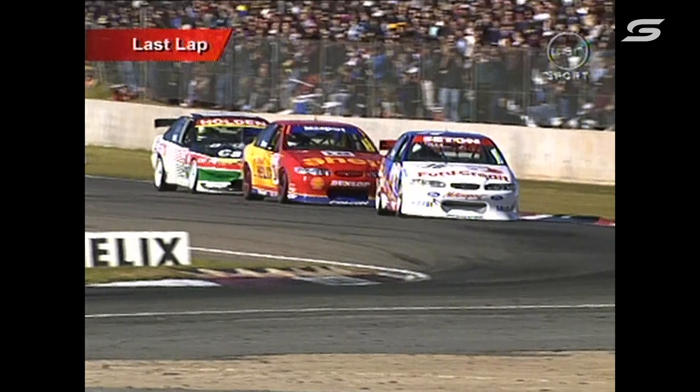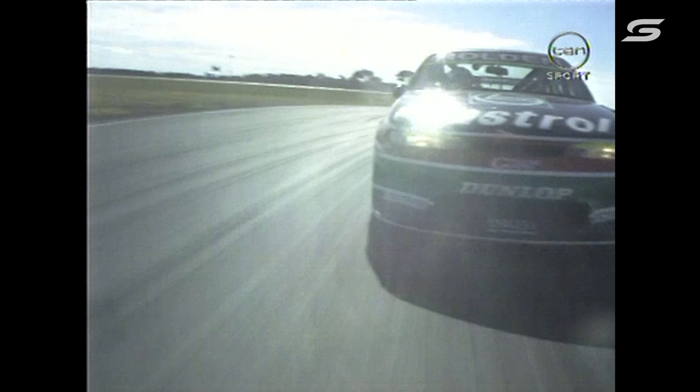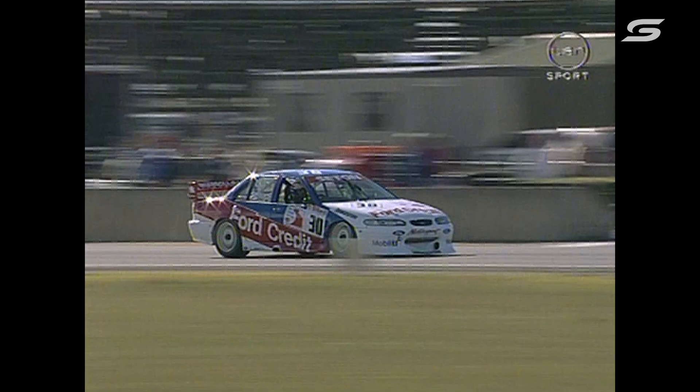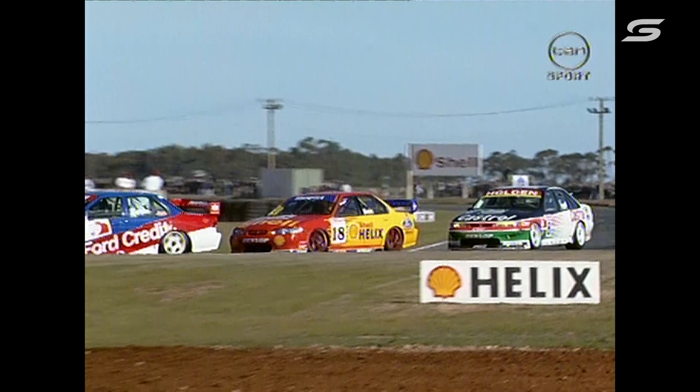The last lap board has gone out. Look how close — that's incredible. Ingle's done very well to claw his way back. John Bowe right up there with Seaton also. If Ingle could get through there on the last lap we'd call him Houdini. This is their last opportunity — the final lap. Can Bowe do anything about Seaton, and further back, Ingle about Bowe? It's very, very tight as they come down through the Shell curve for the final time. Look at that — three in a row! This is a championship battle: Seaton, Bowe and Ingle, bumper to bumper through the Shell curve at 235 kilometres an hour, braking hard.